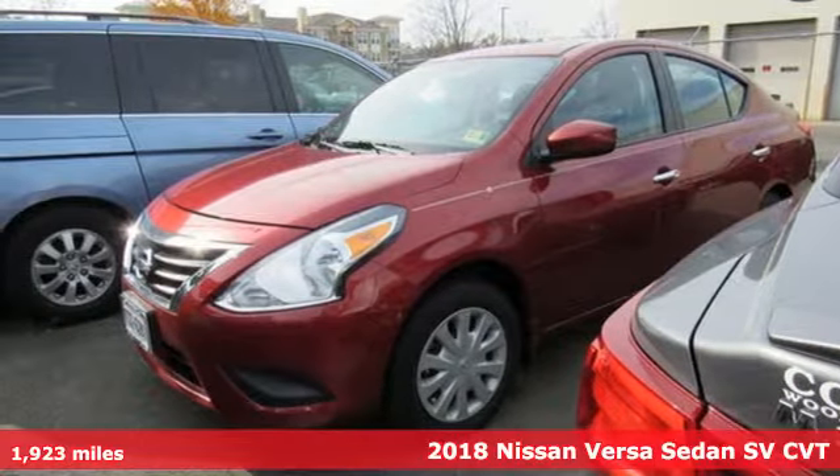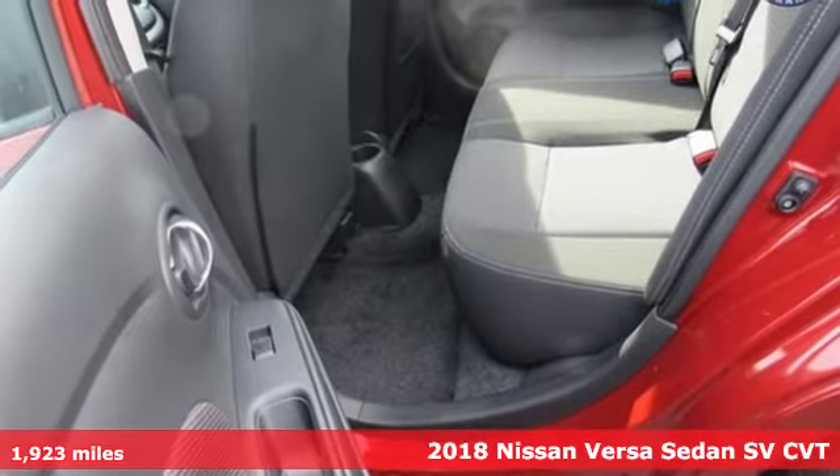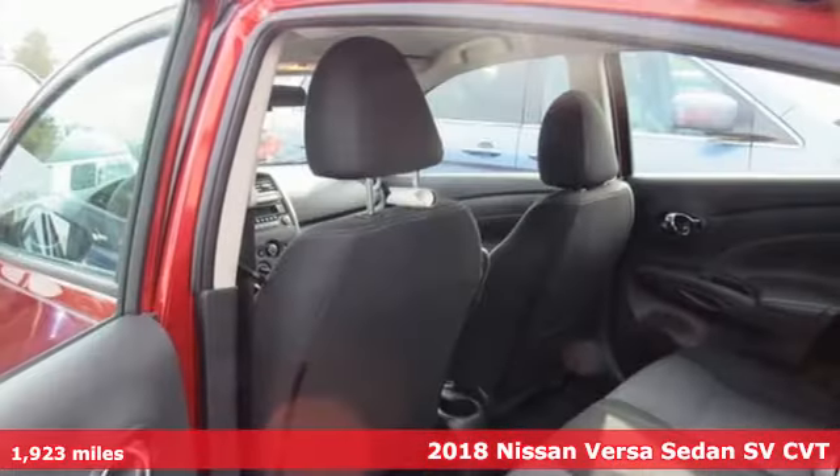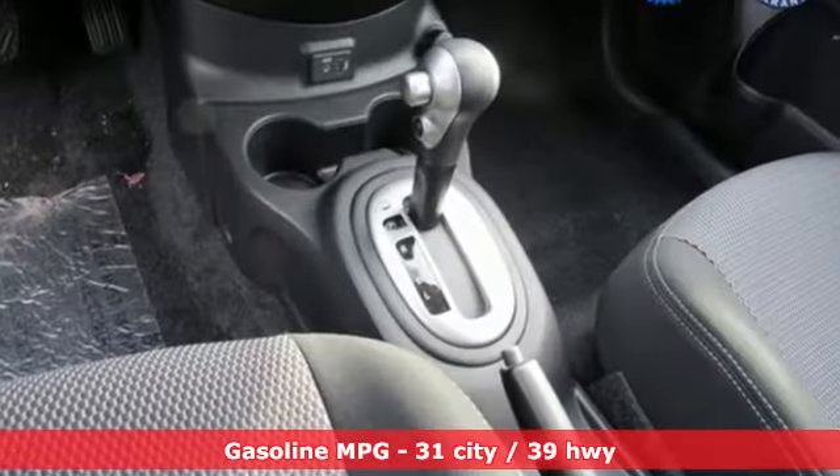Here's a 2018 Nissan Versa Sedan. Living well isn't about how much you spend, it's about what you do with what you've got. The Versa Sedan is fun, efficient and roomy with plenty of style too.